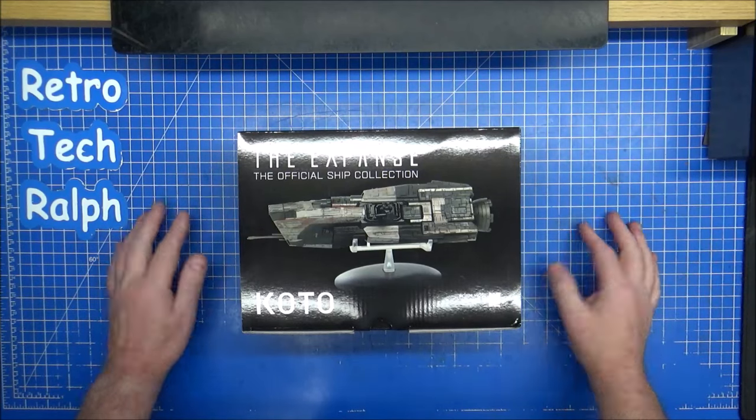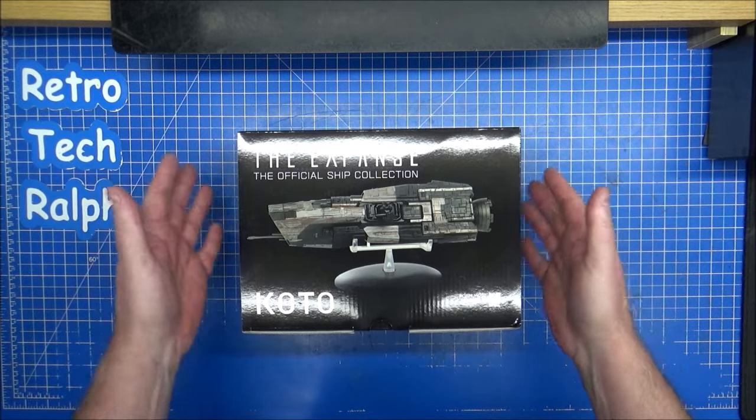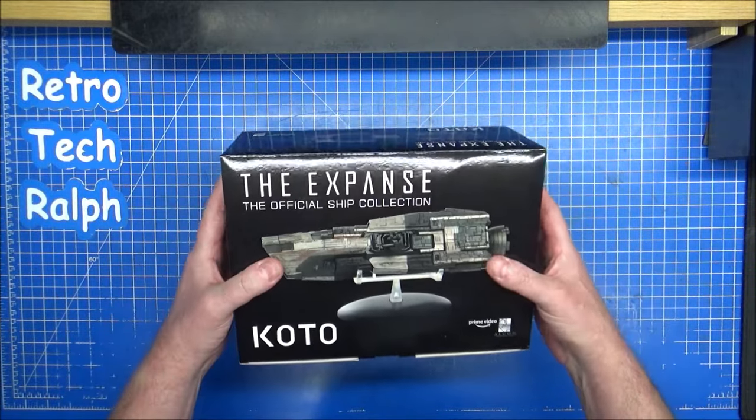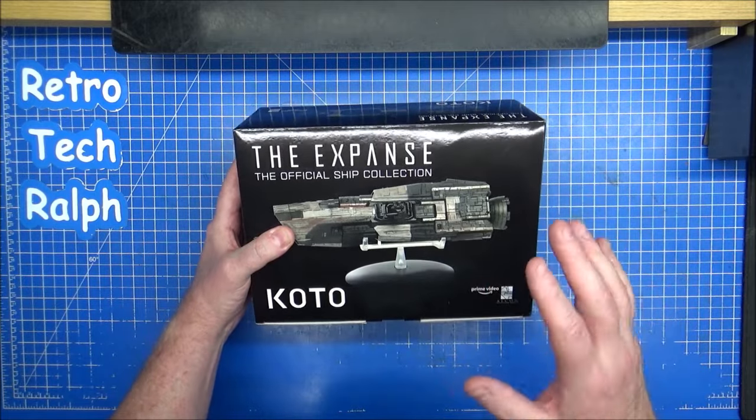With this ship, the KOTO, this will complete any model collection for The Expanse from Eaglemoss. Personally, I still need the Razorback, but that will be coming pretty soon.